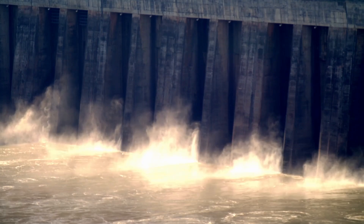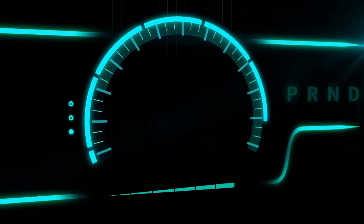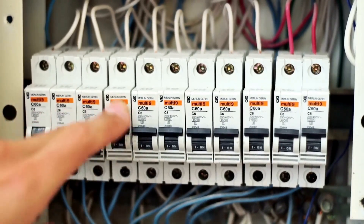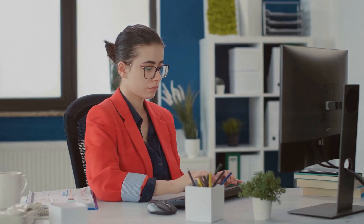Hydroelectric plants can also provide a reliable energy source. When set up correctly, they deliver a steady stream of power, so you won't have to worry about those pesky outages that can disrupt your mining flow. It's like having a personal assistant who never takes a day off.